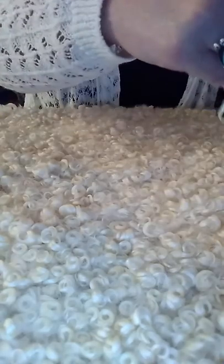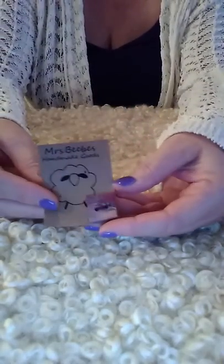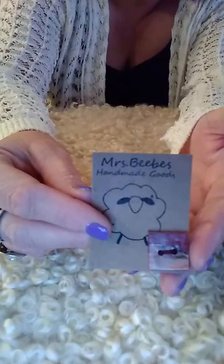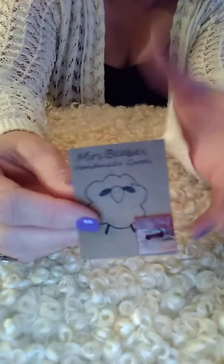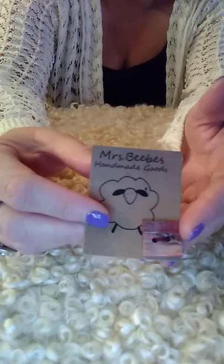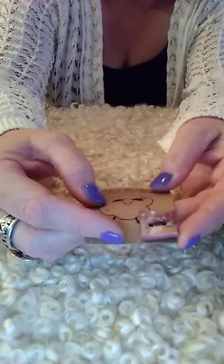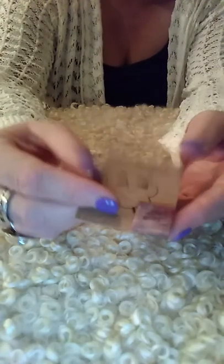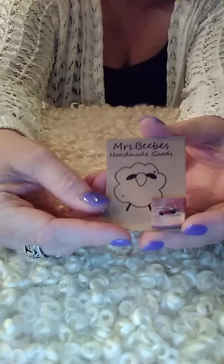Let's do some stitch markers and buttons. This one is from Mrs. Beebe's — I believe it's a polymer clay button, but look at that, it looks like stone. It's really cool. I love buttons, I have a tendency to collect them. This is great — I think you guys are going to like it.